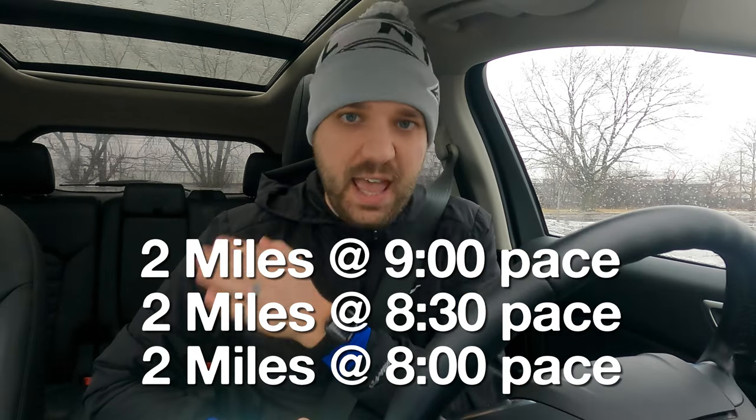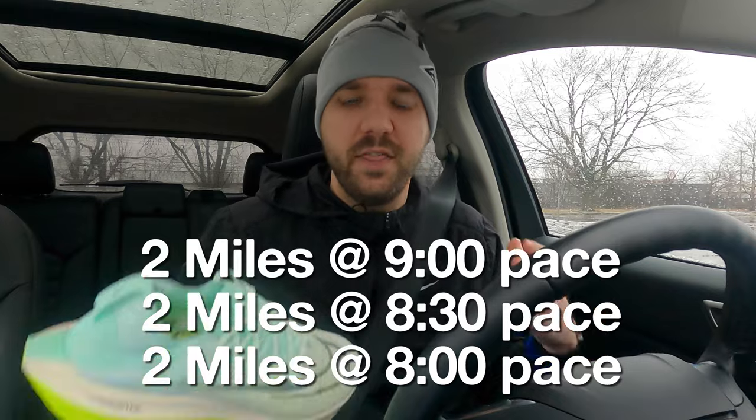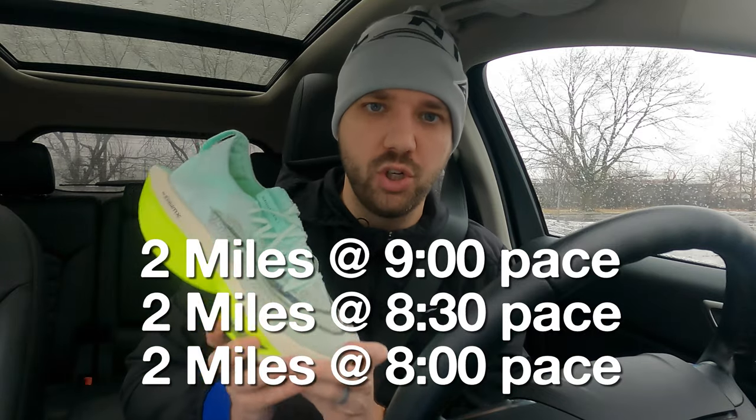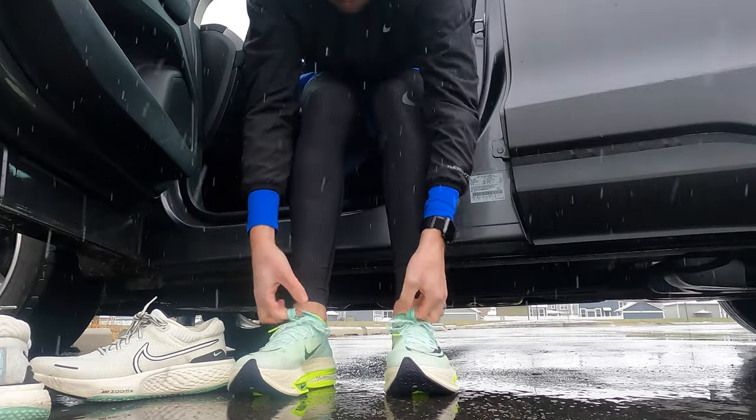My plan is to run six miles — two miles at nine-minute pace, two at 8:30, and two at eight-minute mile pace — which I think covers the general paces that I plan on running in these shoes. I just want to note this weather: it's awful, but these are the things I do to answer the questions that you're asking.